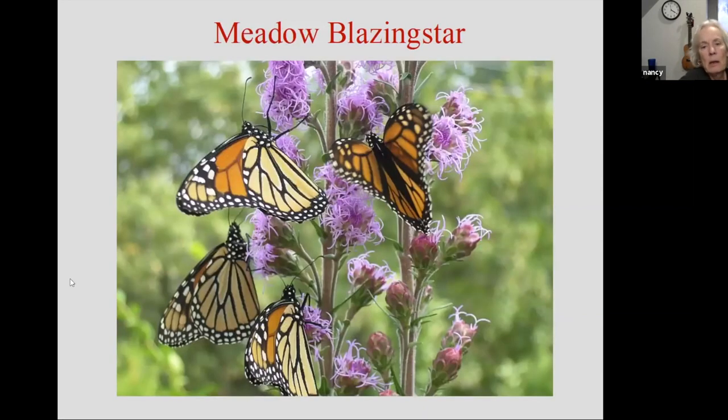Meadow blazing star — when Jim and I used to sell this at market, we called it monarch crack, or if we were being a little more civilized, we would say: if you plant it, they will come. And that is so true. This is one of many liatris species — I think we have something like five or six liatris species that grow in Minnesota and I think they're all fabulous. The ones that have this looser, more open habit, as opposed to dense spikes — the butterflies definitely prefer that format because they have better landing spots.